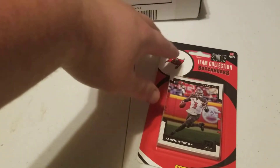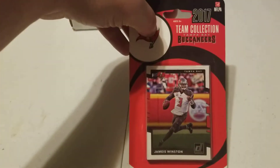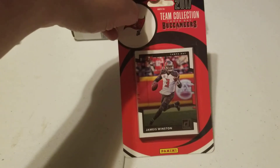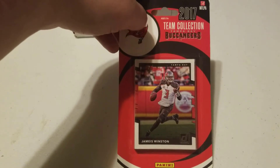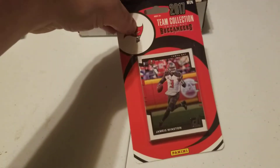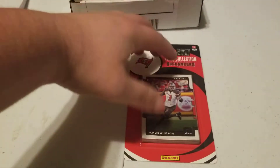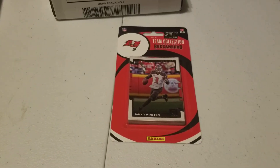It's an older set. Some people crack packs and try to find their team to make a set — that's fine and all — but what I've recently discovered and what I'm a fan of are these team collection packs. This one happens to be Donruss, and this is the 2017 set for the Buccaneers. There are going to be rated rookies; anybody who started in 2017 will have their rookie card in here.